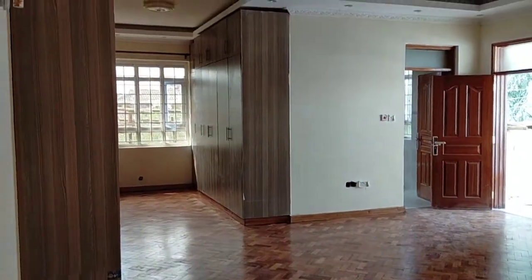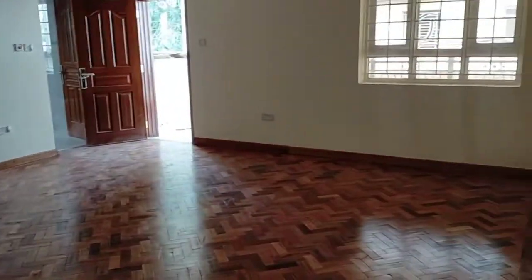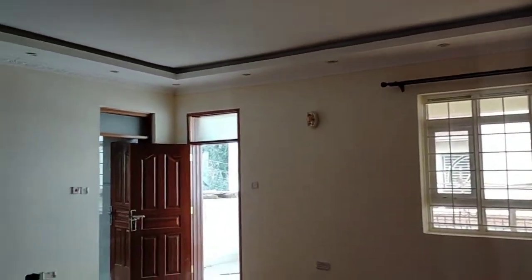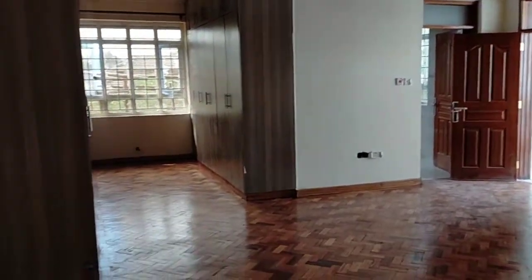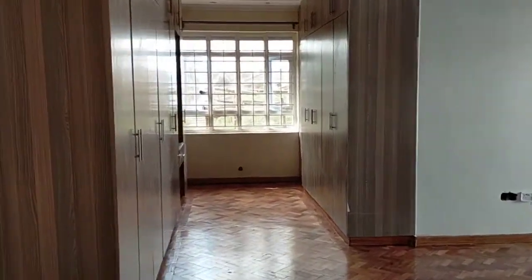Master bedroom starts here. This is the master bedroom — gigantic and executively done. See the room, see the size of the wardrobes.